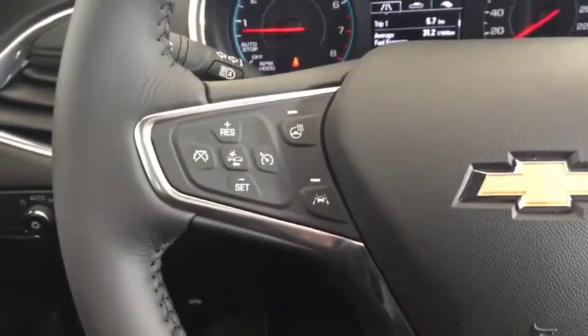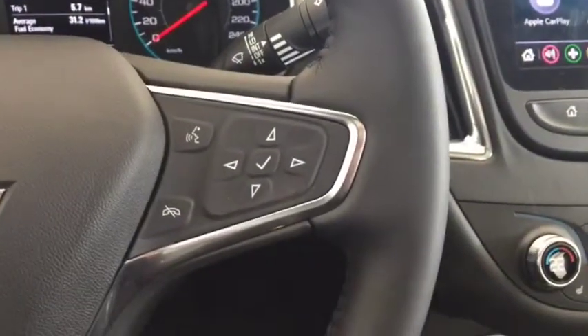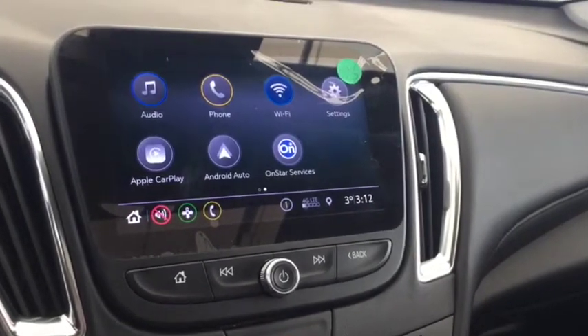On the steering wheel we have cruise control, heated steering wheel, forward collision alert, lane departure warning, Bluetooth capability, media controls, screen display with AM FM radio, Sirius XM radio, and rear vision backup camera.